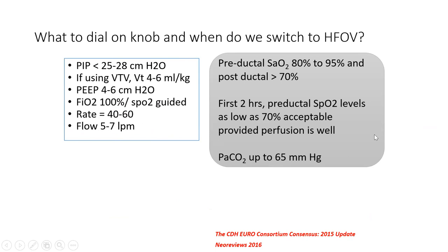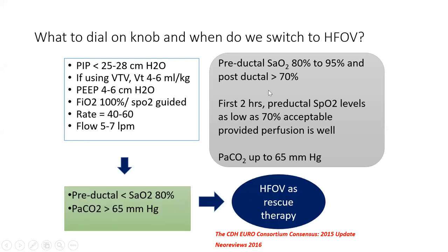In CDH, saturations may be as low as 70% in the first 3–4 hours; if the baby overall looks acceptable, this is tolerable—avoid over-zealous ventilation. Once stabilized within 6–8 hours, if saturations are not maintained and requirements are very high on conventional ventilation, high-frequency ventilation is a rescue therapy and works well in CDH. Babies should be sedated with fentanyl/opioids, but neuromuscular blockers should be avoided as they cause lung fluid retention.